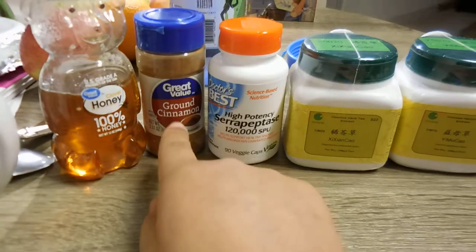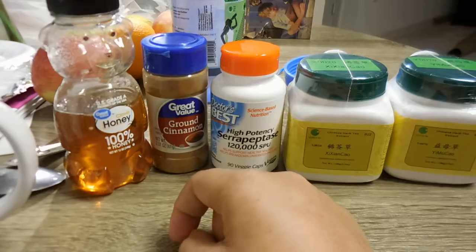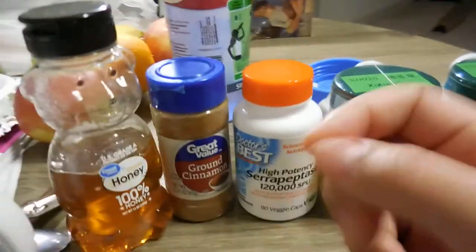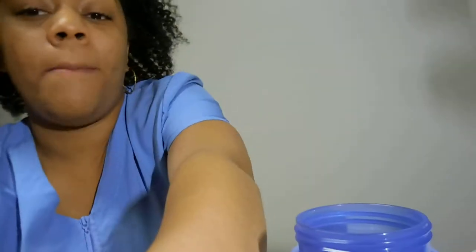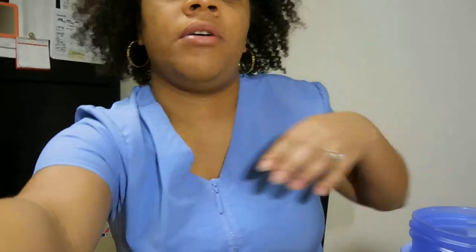Also, for the past two days I've drank cinnamon tea that I made — cinnamon and honey in a cup of water, like a half a teaspoon of cinnamon and I just poured some honey in it. So I am about to start. Watch me try, give me some tips y'all because I'm new to this. Hopefully it's not too nasty because I heard it's nasty.